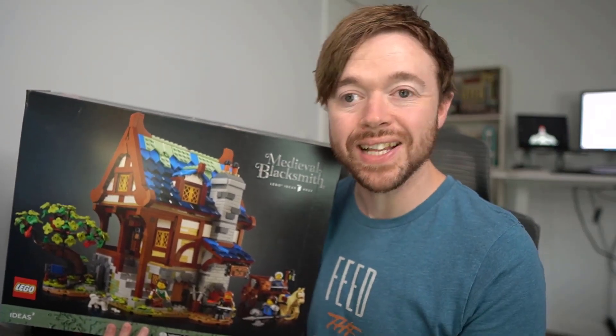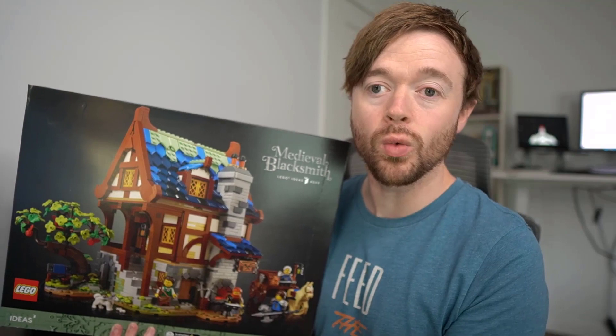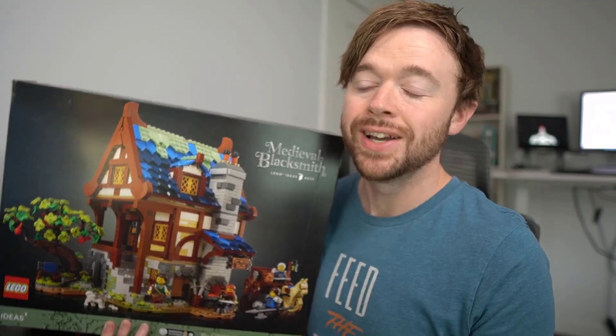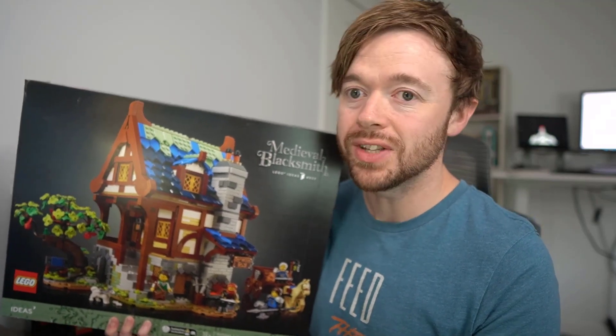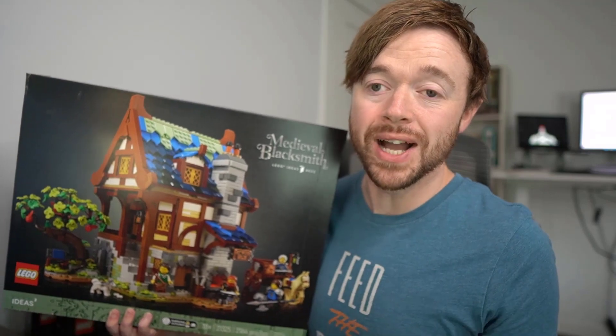I'm giving away a Lego set completely for free as a celebration and a thank you for hitting 15,000 subscribers on YouTube. I really do appreciate all of the engagement and the community that we've built here on the Brickbox YouTube channel. Thank you for watching the videos, thank you for engaging, asking questions. It's been an amazing journey and I really do appreciate 15,000. It's an amazing milestone for me personally, so thank you.